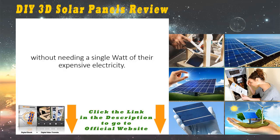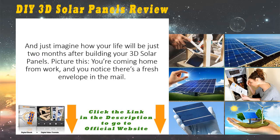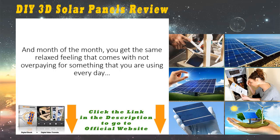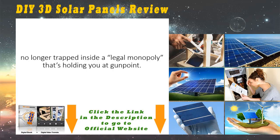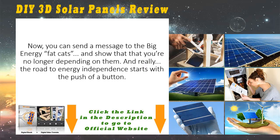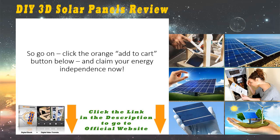Just imagine how your life will be just two months after building your 3D solar panels. Picture this: you're coming home from work and you notice there's a fresh envelope in the mail. It's a bill from the electric company, but as you rip it open, you notice that the amount is less than 30 percent of what you used to pay. Month after month you get that same relaxed feeling that comes with not overpaying for something you use every day — no longer trapped inside a legal monopoly. The 3D solar panel video guide is about something bigger and more important than money. It's about regaining your freedom. So go on, click the orange Add to Cart button below and claim your energy independence now.